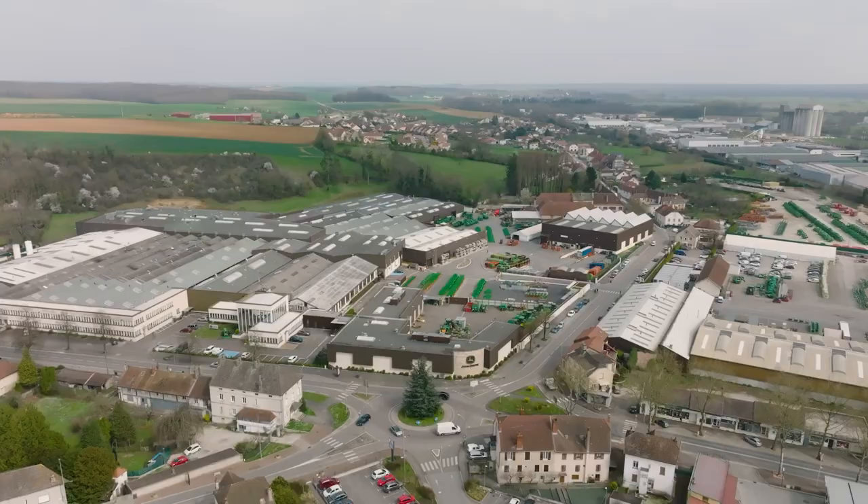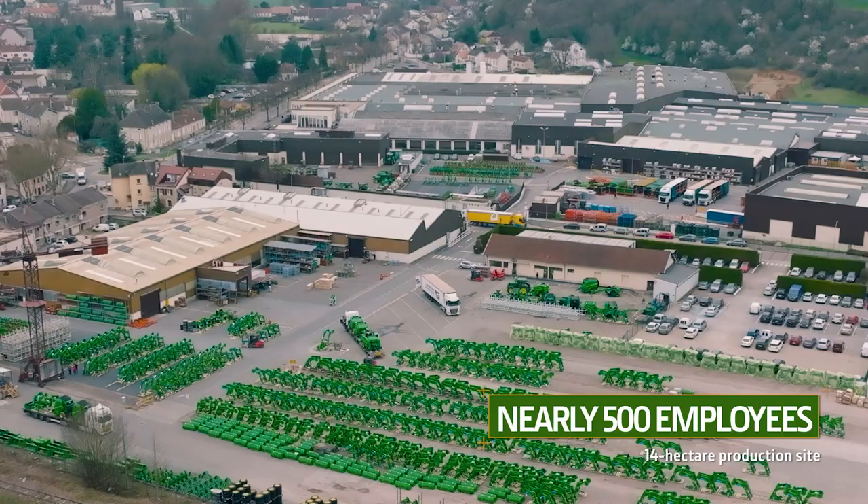Here in Arc-les-Grais, in the heart of Bourgogne-Franche-Comté, just near Dijon and Besançon, our factory employs nearly 500 people and covers over 14 hectares.